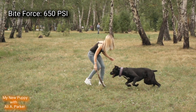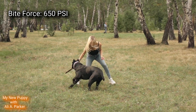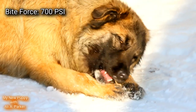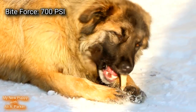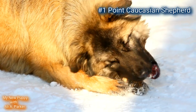Bite Force. The Cane Corso comes in with 650 PSI, and the Caucasian Shepherd comes in a little bit stronger with 700 PSI. That's a hell of a bite. Point goes to the Caucasian Shepherd.